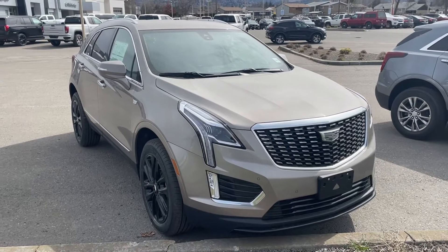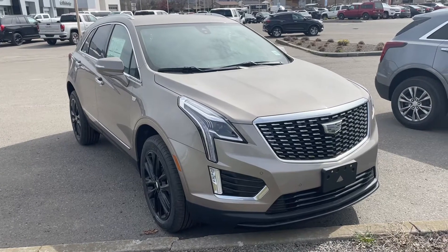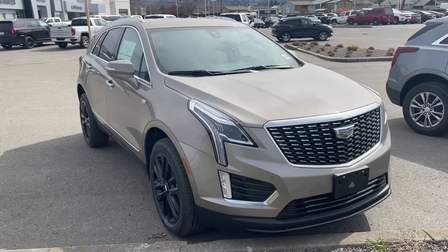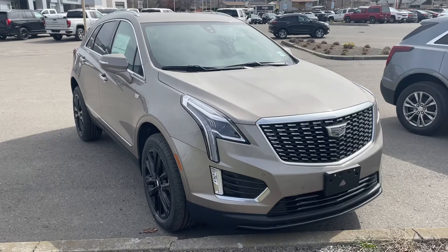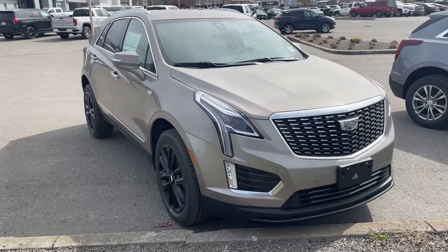Hey Tim, this is Alex at Bannisters. I just wanted to do a quick walk-around video. This is a 2022 Cadillac XT5. This is a competition for the Blazer that you're looking at over at Chevrolet, except this is a Cadillac and it is less money than a Blazer — this car is only 54 and change.